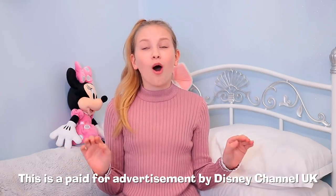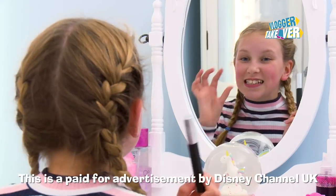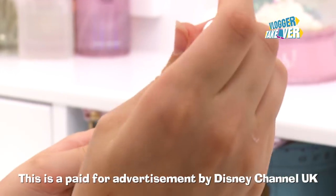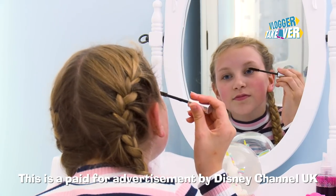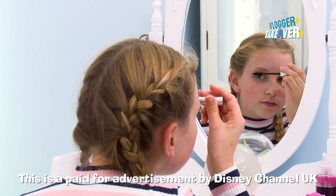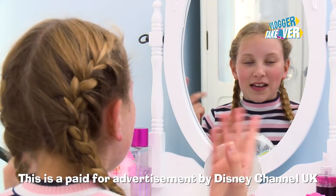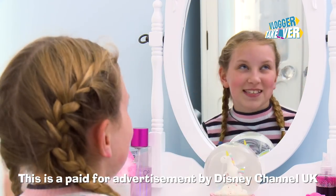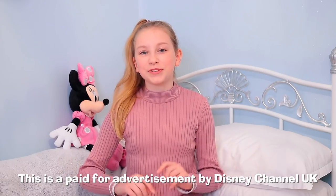I basically did a whole Rapunzel makeover, so here's a sneak peek. I'm going to put on just a teeny bit of mascara so you can at least tell I have eyelashes. Mascara is good because usually your eyelashes are dark at the roots and then grow lighter, so you can't really tell how long they are. Mascara makes them black the whole way and makes them look awesome. So make sure you guys tune in every day on Disney Channel!